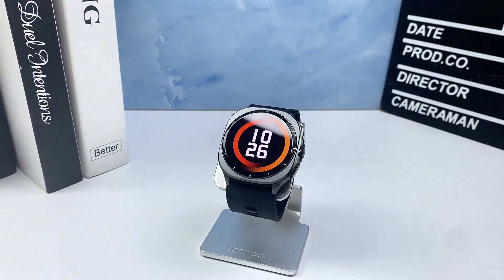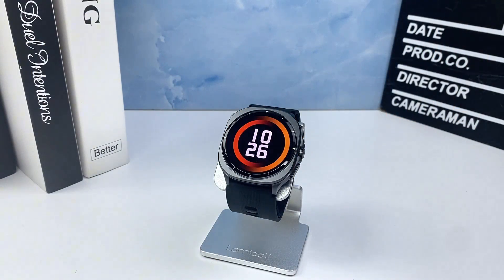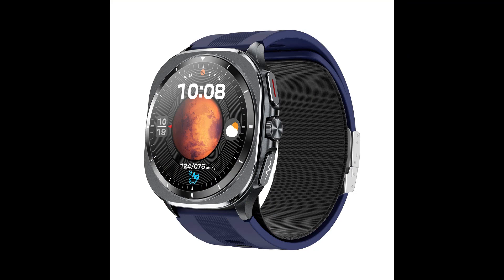24/7 heart rate and SpO2 tracking monitors pulse, blood oxygen, and stress levels for full-body wellness.